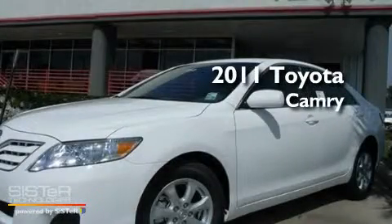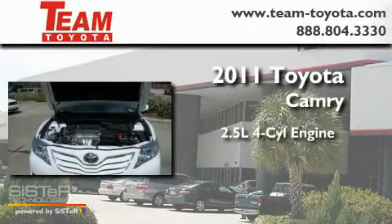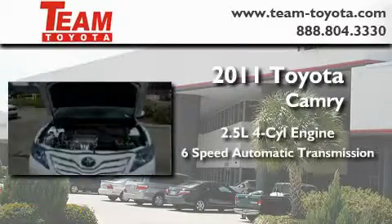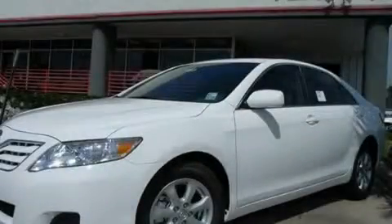This is a brand new 2011 Toyota Camry. It has a 2.5 liter 4-cylinder engine and a 6-speed automatic transmission. Contact us today to schedule your opportunity to see this automobile in person.